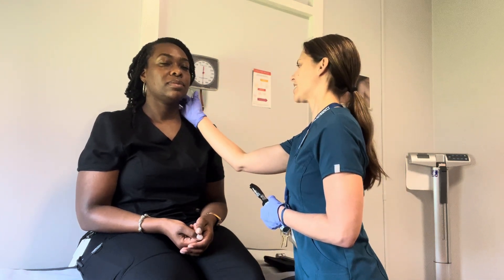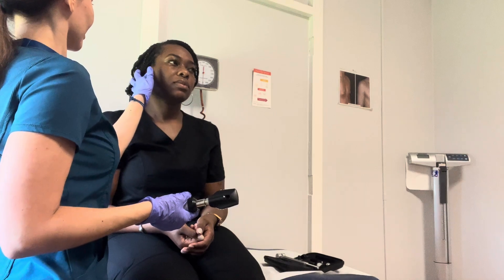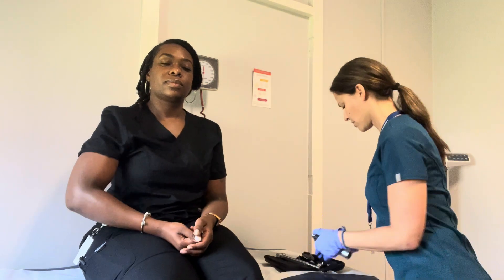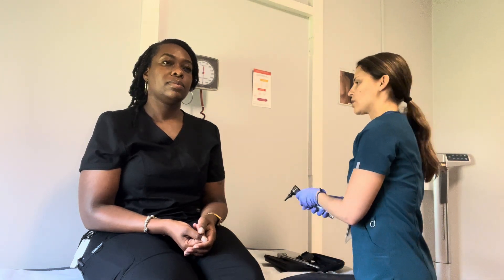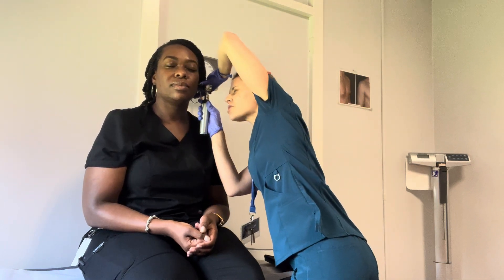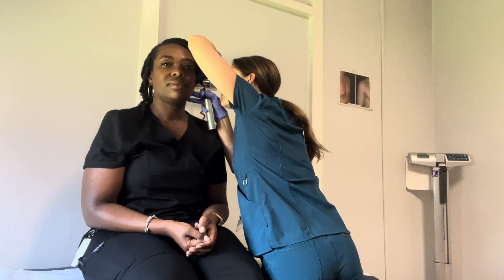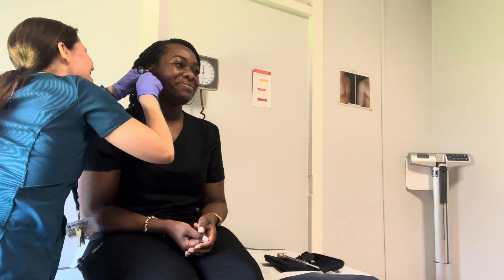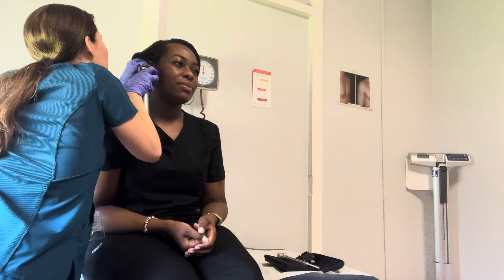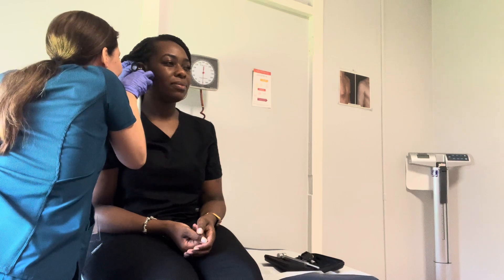I'm just going to feel for any lumps. Do you ever notice any discharge other than maybe some ear wax? No. Any pain when I press on your tragus? I'm going to put the otoscope on. Checking your ears — I'm just going to look at your eardrum, make sure there's no perforations or swelling. You have a nice pearly, light eardrum — no redness. Beautiful eardrum.